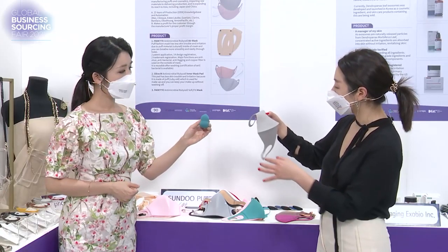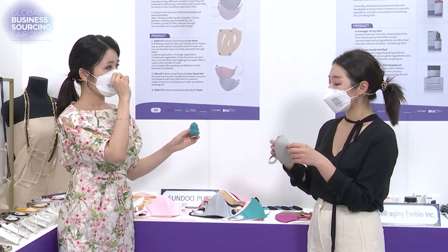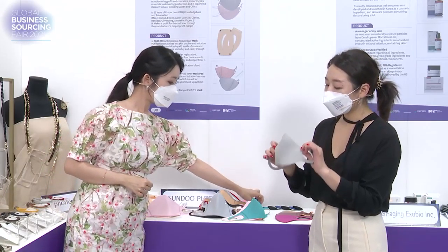This is a simple type of mask. I think it's suitable for running outside. People can wear this when going out because it's light and more breathable than just regular masks.